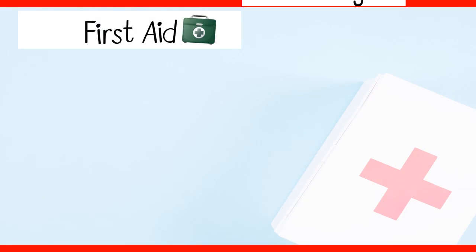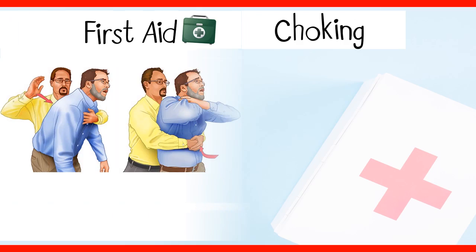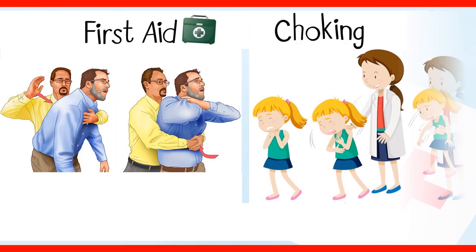Choking occurs when a piece of food, an object, or a liquid blocks the throat. Choking is the fourth leading cause of death in infants. Adults can choke from breathing in fumes or eating or drinking too rapidly. Most people choke at some point in their lives, and it is usually short-lived and doesn't pose any real danger. However, choking can be dangerous and cause life-threatening complications.